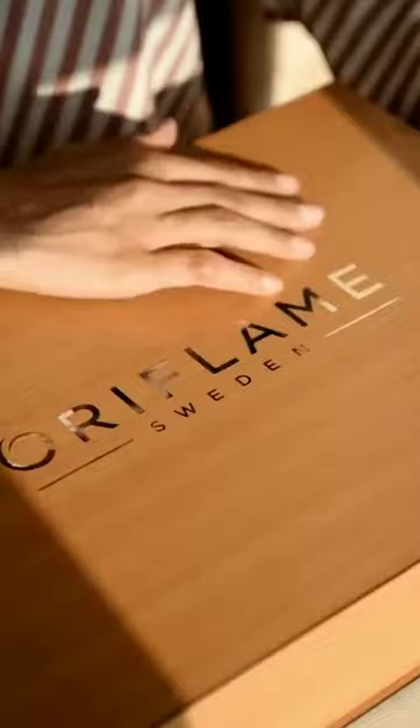I received something really exciting in the mail and thought I'll unbox it with you guys. Let's see what's inside.